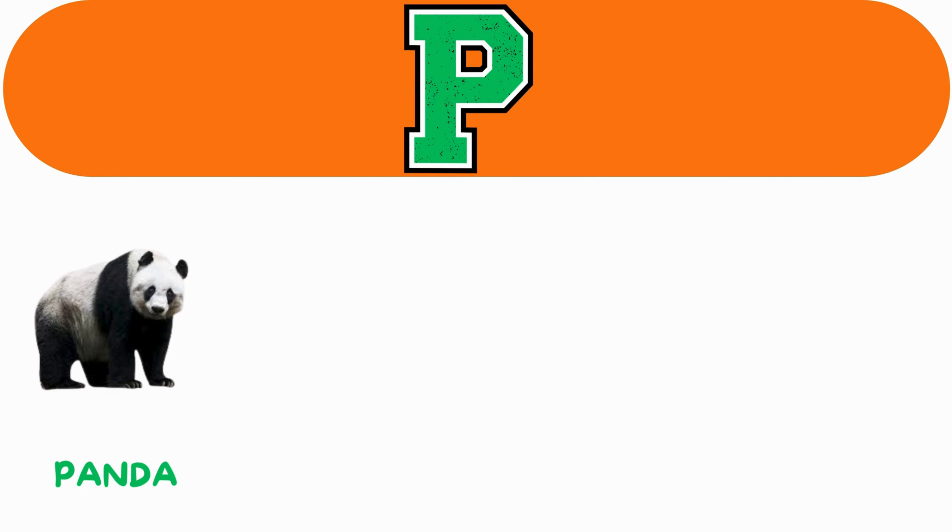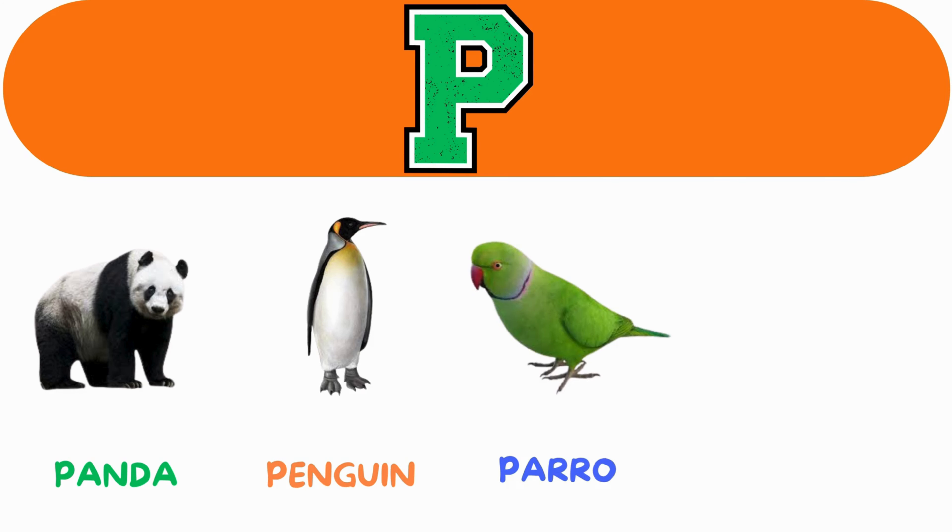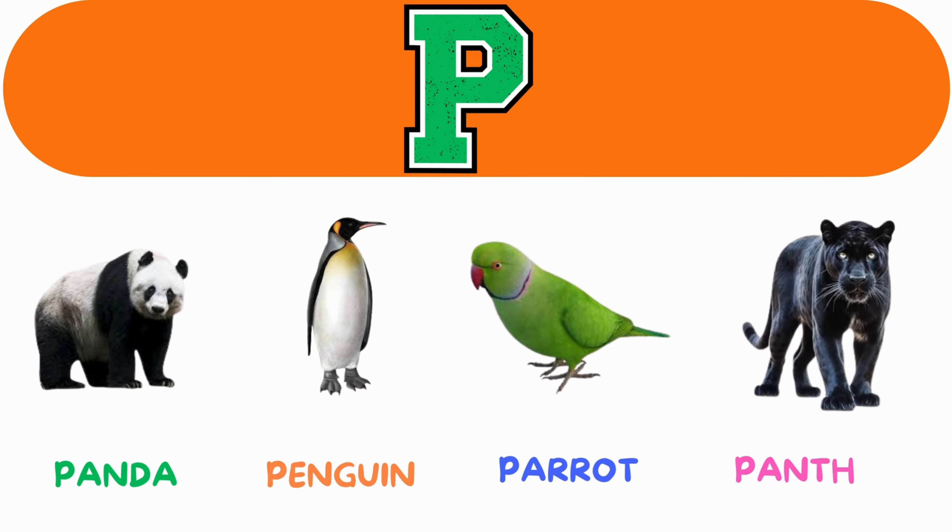P. P for penguin. P for parrot. P for panther.